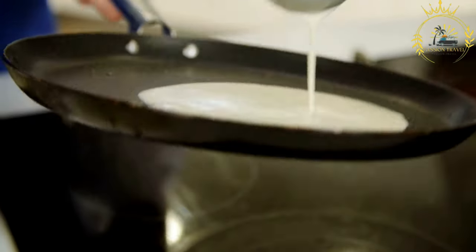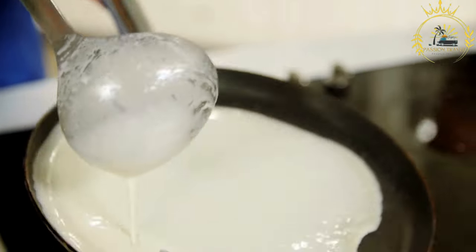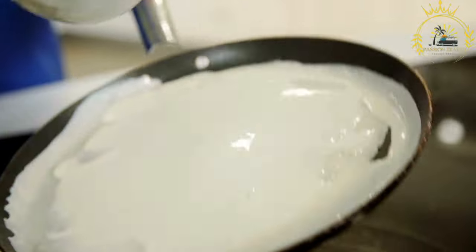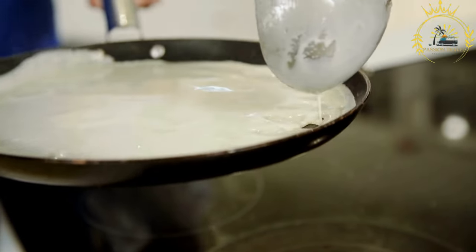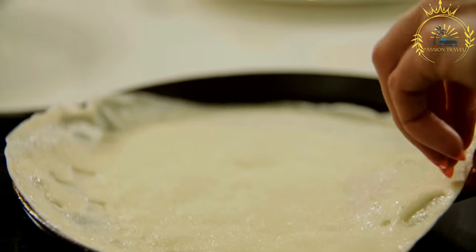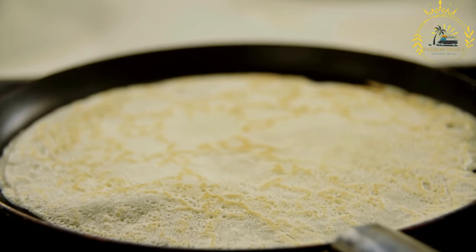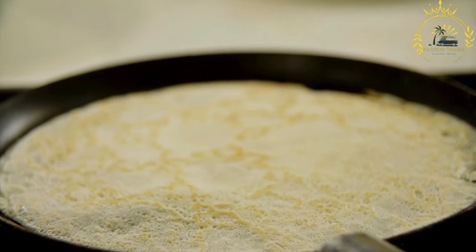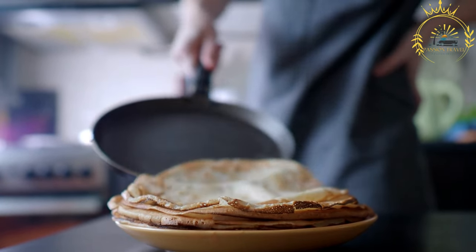Blainai, also known as Lithuanian pancakes or blinis, are a popular dish in Lithuanian cuisine. They are thin, round pancakes made from a simple batter of flour, milk, eggs, and a pinch of salt. Blainai are versatile and can be enjoyed in both sweet and savory variations. To make blainai, the batter is prepared by whisking together the flour, milk, eggs, and salt until smooth.